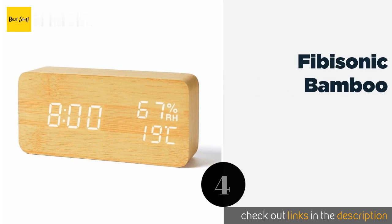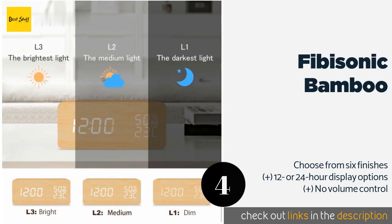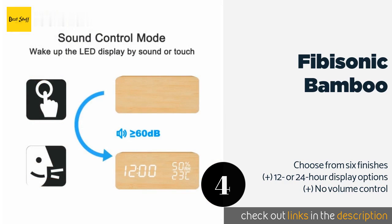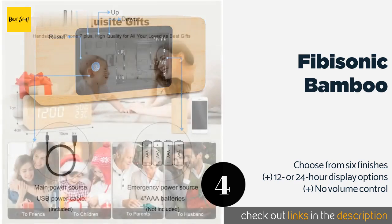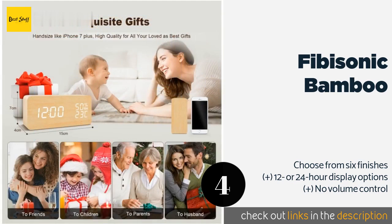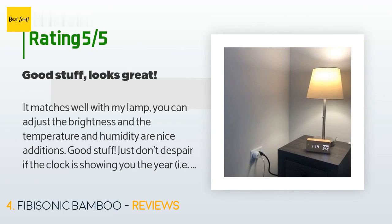Number 4 is the Fibisonic Bamboo. It is a stylish and affordable choice that shows you the date and time, as well as the temperature and humidity level in your room. You can adjust the brightness of the display, or turn it off completely if you prefer to sleep in total darkness. This product is available on Amazon for $24. It has an average of 3.6 stars from more than 15 customer reviews. A customer said: it matches well with my lamp, you can adjust the brightness, and the temperature and humidity are nice additions. Good stuff. Just don't despair if the clock is showing you the year — i.e. 2019 — intermittently; you can disable that. Who wants to see the current year big on the screen every 5 seconds? Funny mode.